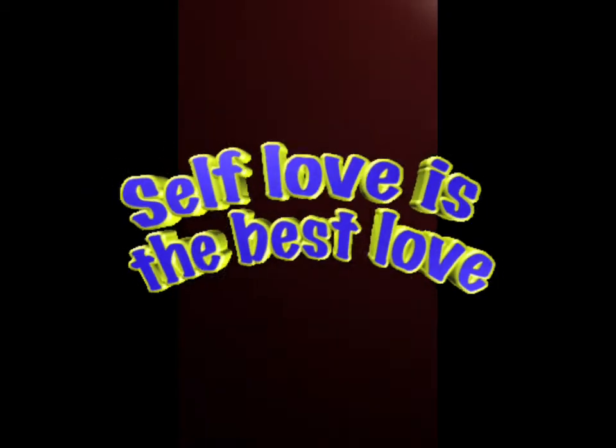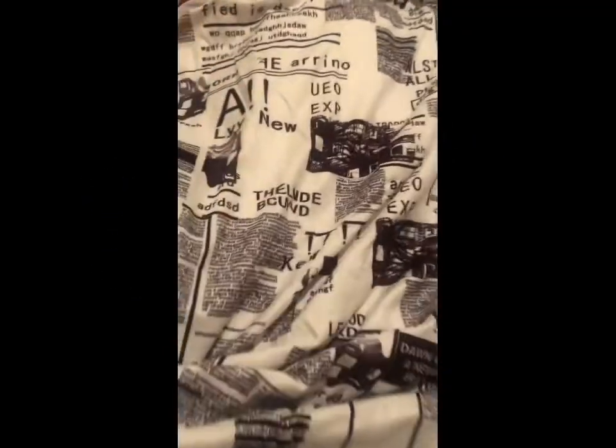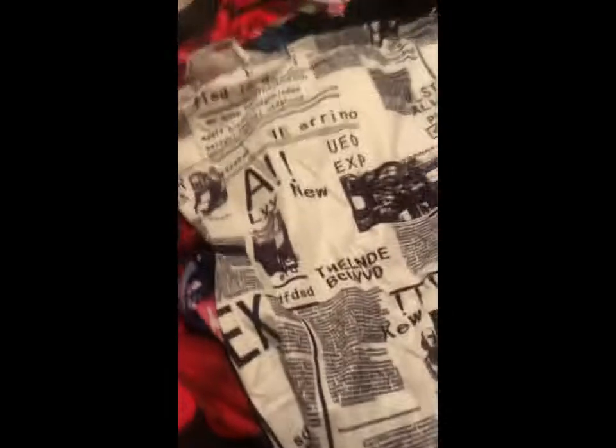Oh my gosh — this is way bigger than I needed. I got this but I'm probably gonna have to give it away.